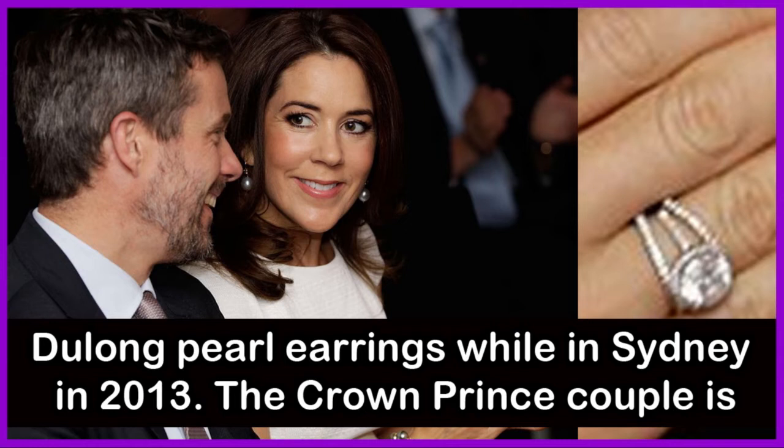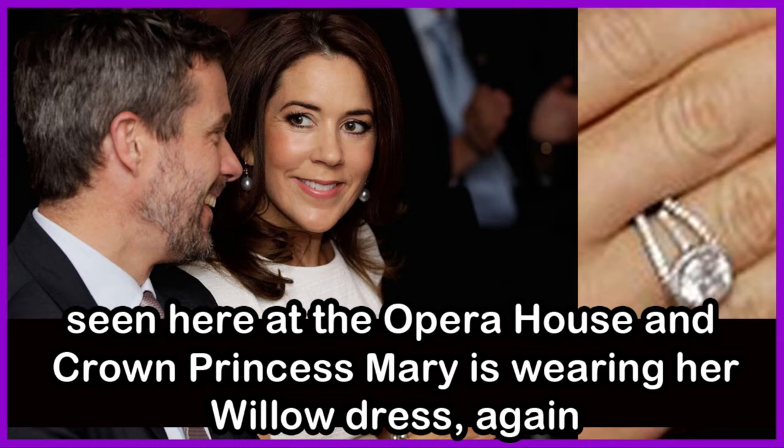Crown Princess Mary of Denmark showed off a large diamond ring and Du Long pearl earrings while in Sydney, Australia in the year 2013. The Crown Prince couple is seen here at the Opera House, and Crown Princess Mary is wearing her Willow dress again.